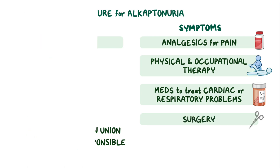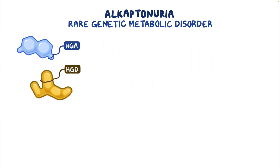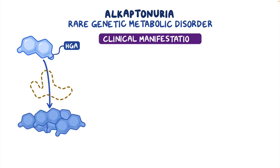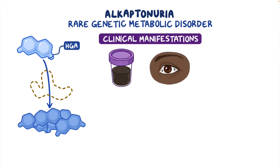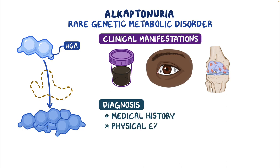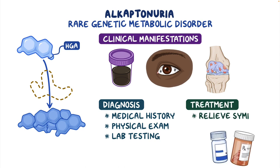As a quick recap, Alkaptonuria is a rare genetic metabolic disorder that causes a deficiency in the homogentisate 1,2-dioxygenase enzyme, leading to the accumulation of homogentisic acid in tissues. Common clinical manifestations include dark brown or black urine, hyperpigmentation of the skin, and arthritis. Diagnosis is based on the individual's medical history, physical examination, and laboratory testing. Treatment aims to relieve symptoms.